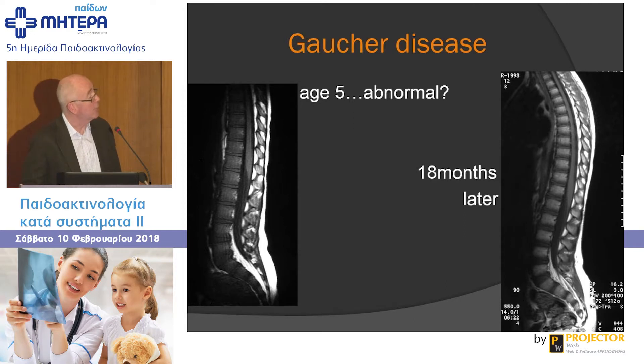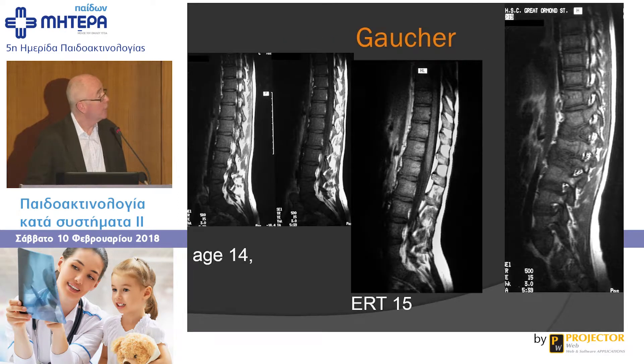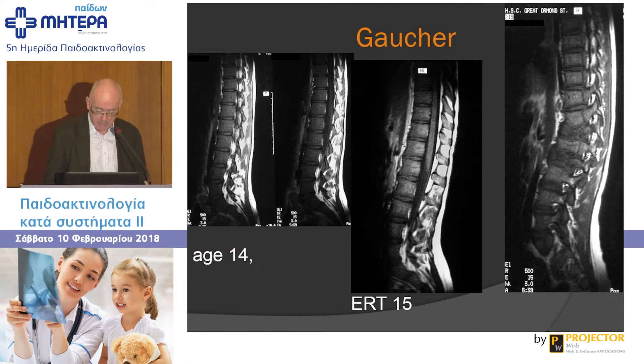Here's a child with Gaucher's disease who has not been treated. The vertebral marrow is abnormal, but with enzyme replacement therapy the vertebral marrow reverts to a more fatty yellow marrow appearance. Another child with Gaucher's disease, age 14 — this marrow is too dark, too hypointense on T1. With enzyme replacement therapy it has gotten a more fatty appearance. When I started at Great Ormond Street 20 years ago, we did annual skeletal surveys and MRI scans on all Gaucher's patients because some used to get silent vertebral collapse. But with enzyme replacement therapy, we never see those complications now, and we've stopped doing surveillance imaging.